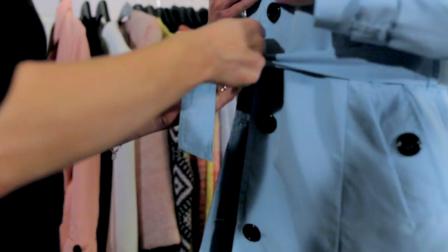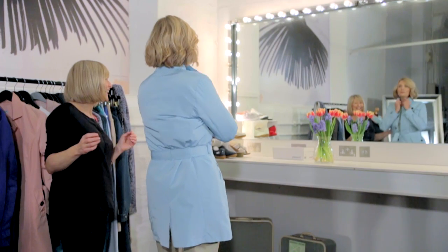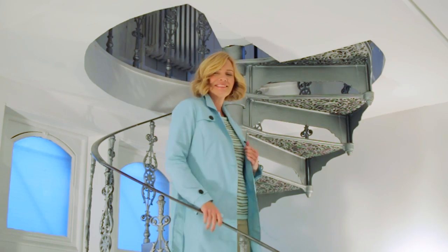If you don't like showing off your waist, then belt your mack at the back. It still gives you shape by emphasising your waist.